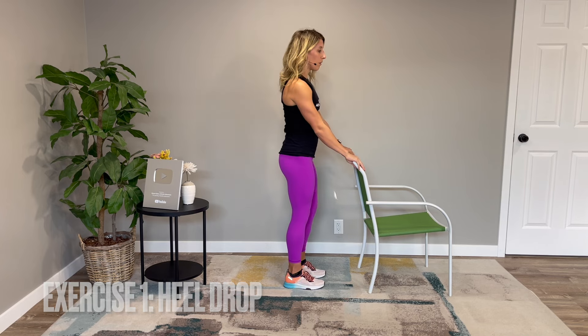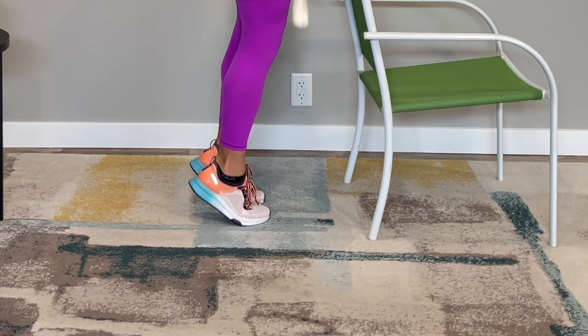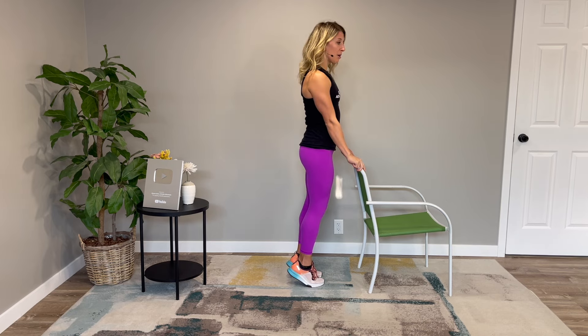Consistency is key — shooting for two to three times a week incorporating these two strategies can be a great rule of thumb to start with. Let's get on to the exercises so you know what movements to start with. Exercise number one is called a heel drop. You're going to hold on to a stable surface — a chair, a kitchen counter — raise up on your toes as high as you can, and then let your heels drop down. This brings you impact. The reason I like this exercise is because it's very easily modified.